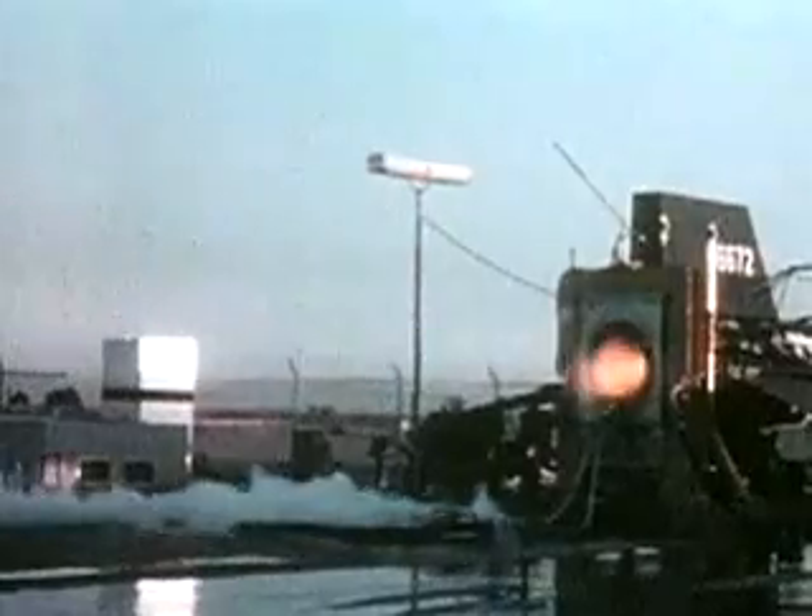The X-15 was powered by an XLR-99 variable thrust rocket engine, with a thrust range from 28,000 to 57,000 pounds.